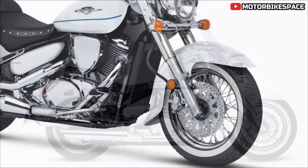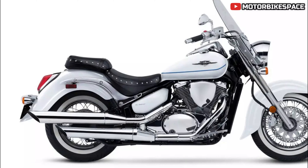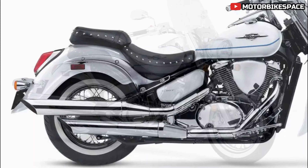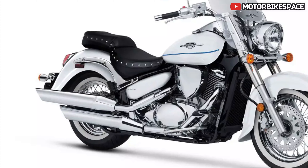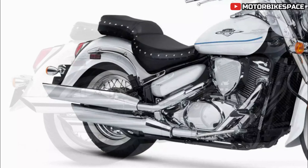Key features — Styling and Design: The Boulevard C50T Special stands out with its pearl brilliant white paint complemented by subtle blue graphics. This color scheme blends seamlessly with the bike's classic styling, windscreen, and studded leather texture seats. The overall aesthetic evokes powerful traditions and a strong American heritage, making it a stylish choice for any rider.